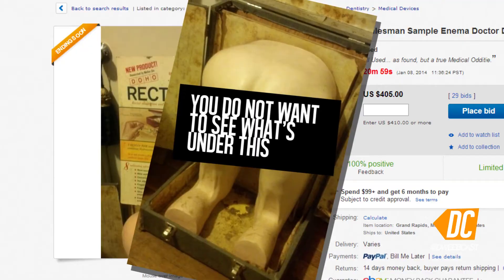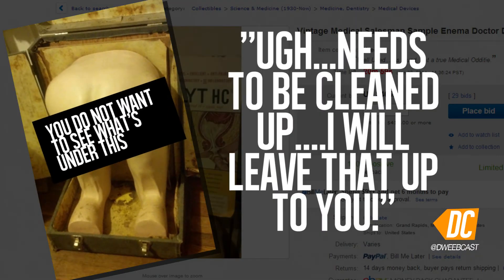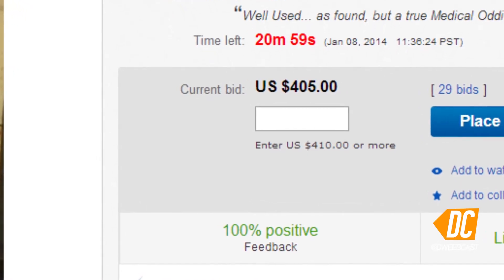Seller says it's well used. Quote: "Needs to be cleaned up. I will leave that up to you." That is so sweet. Now bidding at $405. Oh my god. Somebody would spend that much money on that. I just, I can't even.